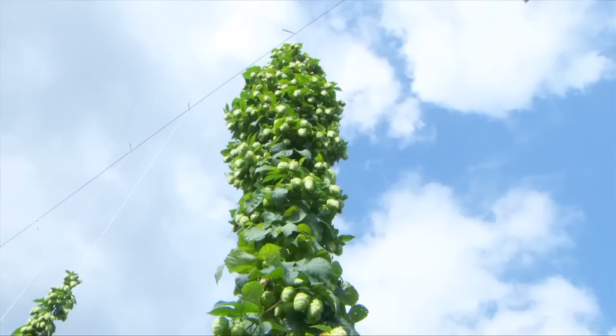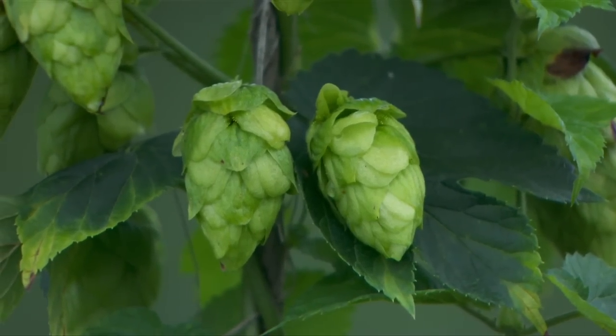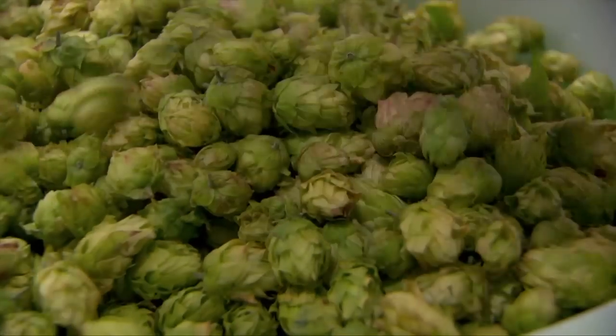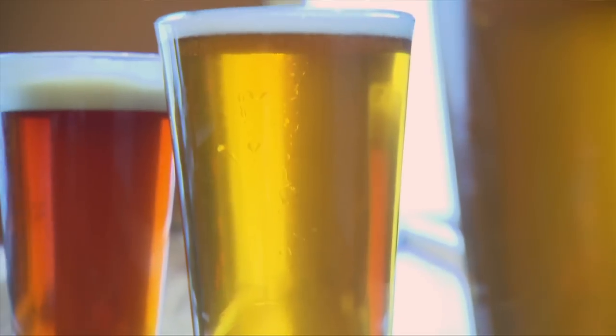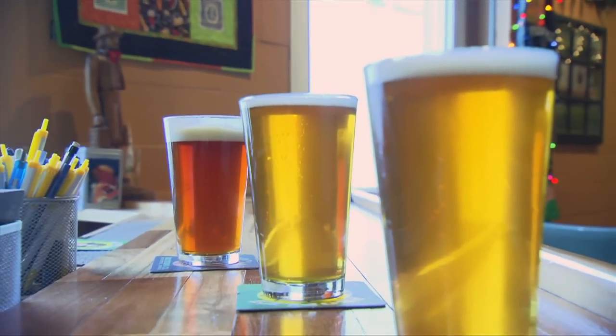Hops are a perennial plant. They can grow up to 20 feet tall on a trellis. They make cones, which are the flowers — the female flowers — and that is the part that goes into the beer. Hops do a couple of things: they help preserve the life of the beer, it's a natural preservative. They also balance the sweetness from the malt sugars with bitterness from the hop compounds.